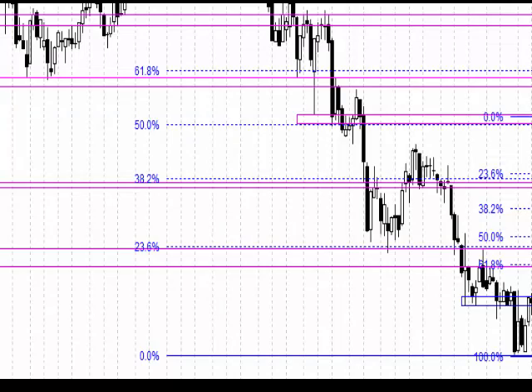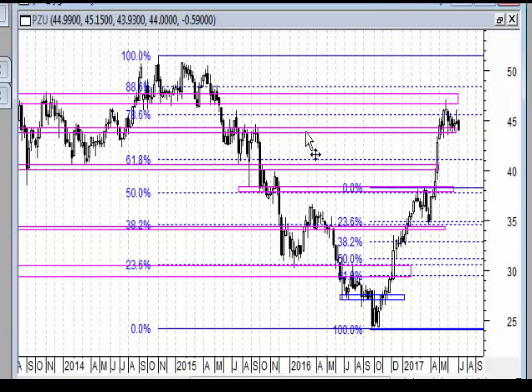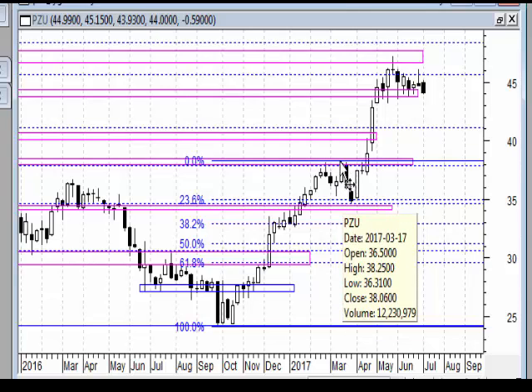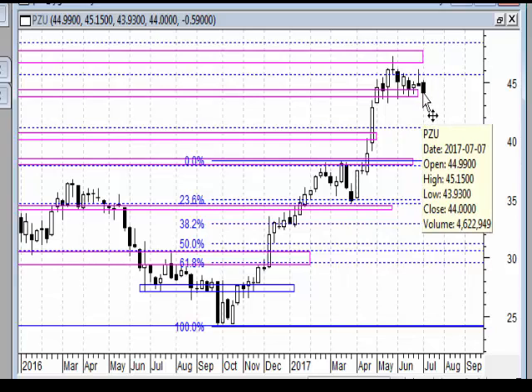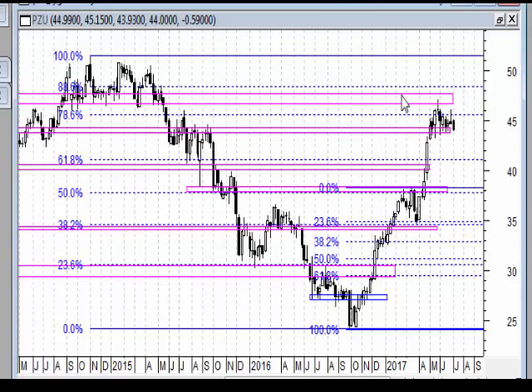PZU w tym tygodniu wykonało mocniejszy ruch w dół z wyraźną czarną świecą, jednak nie wybiła ona dalej dołka ani najistotniejszej pierwszej strefy wsparcia. Mamy układ przypominający chorągiewkę – korektę płaską. Po kolejnym wzroście znowu korekta płaska, a rynek powinien jeszcze spróbować zaatakować poziom około 48 zł lub podejść na szczyty w okolicach 50 zł.